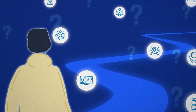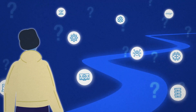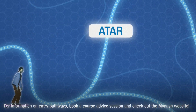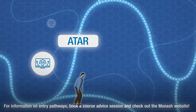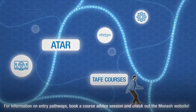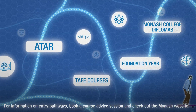Now, you're probably wondering, how do I get into this degree? Well, Monash has a few pathways to help you get started. For Year 11 and 12 students, your ATAR and prerequisite subjects are your ticket in. But don't stress if your score isn't quite there, or if you're studying different subjects. There are so many pathways into an IT degree, including Foundation Year and our Monash College Diplomas.